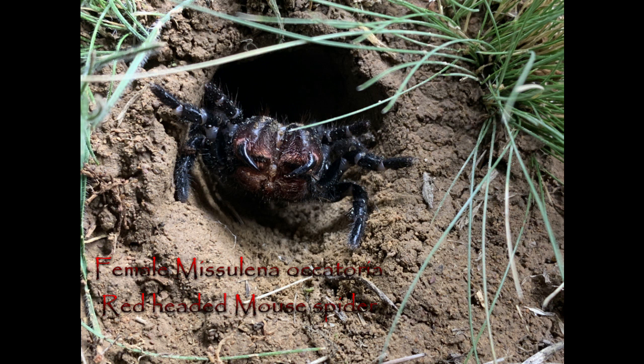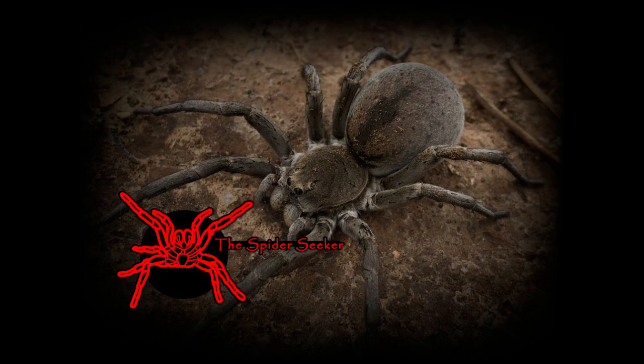If you like this kind of thing, feel free to like, share, subscribe, and check out the other videos I've made. For now though, I've been Ben the Spider Seeker, and you've been great. Catch you next time.